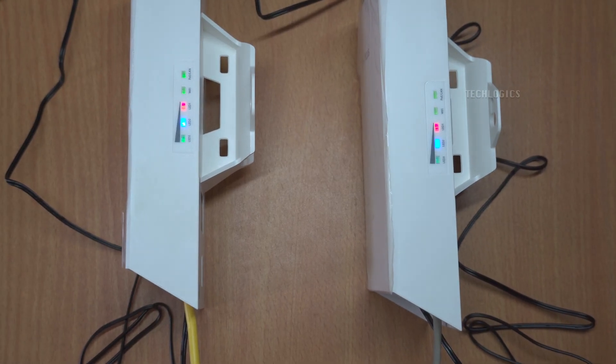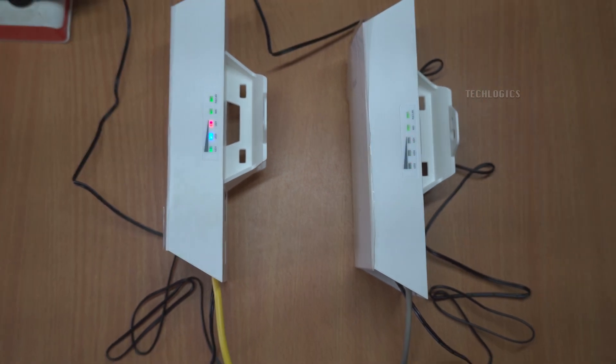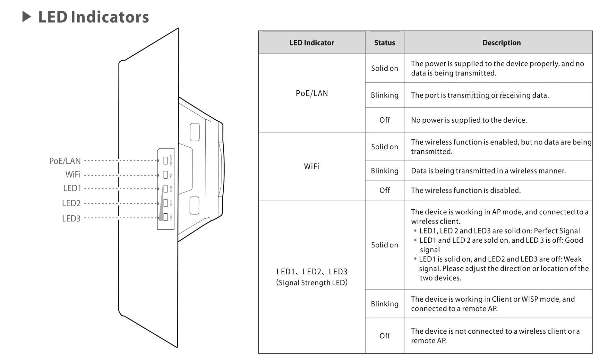When the signal LED on the access point is stable, it means the device is functioning correctly as the AP, while a blinking LED on the client indicates it is receiving the signal. This visual feedback helps you monitor the connection, with a stable AP LED and a blinking client LED confirming successful communication.